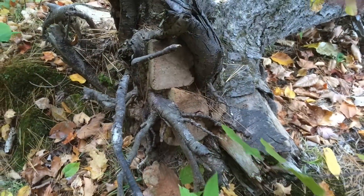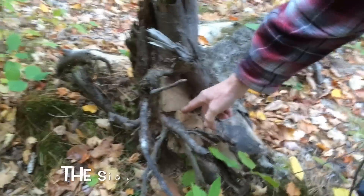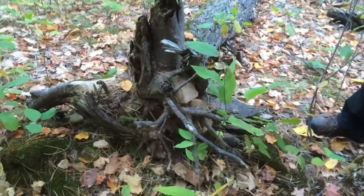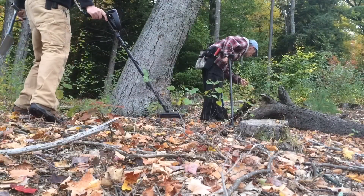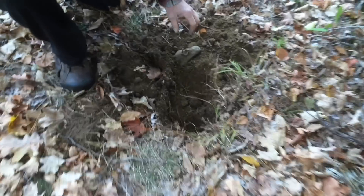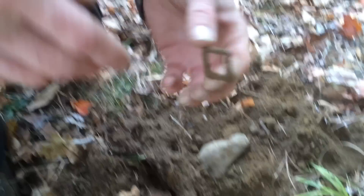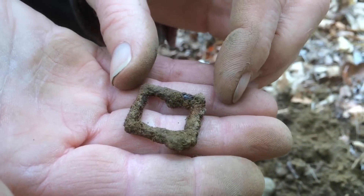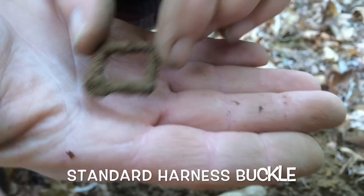A little tree fell over and it's hiding all these bricks in its roots. Signs. Think that's a knife, about eight inches down. Rang up so pretty. Oh, nice. We're on to something.